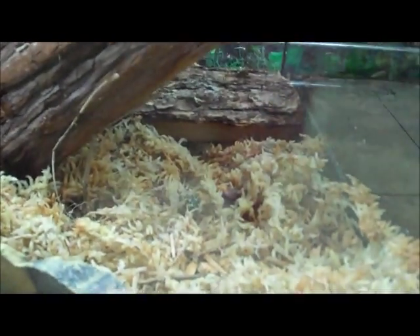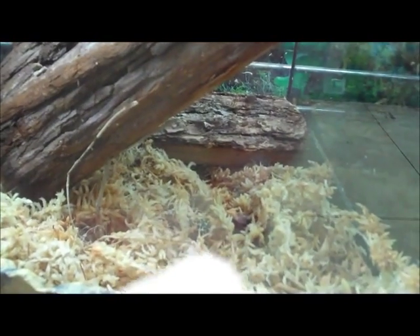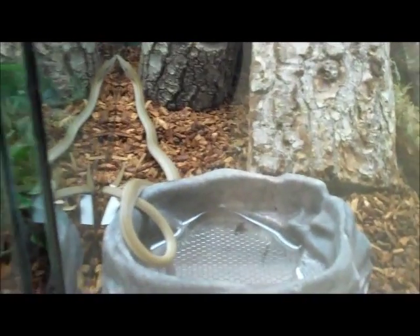Adult tomato frogs, also buried. Bumblebee toads — if you look real close, you can see one hiding. New Guinea legless lizards are in here. These guys are actually exclusively lizard eaters and are closely related to geckos — they have to lick their eyes to keep them moist. Some more day geckos in here.